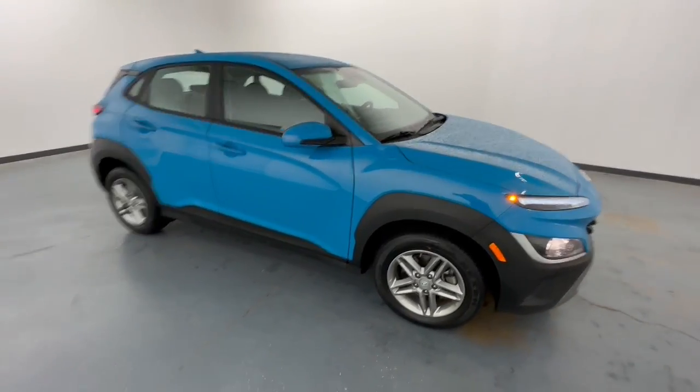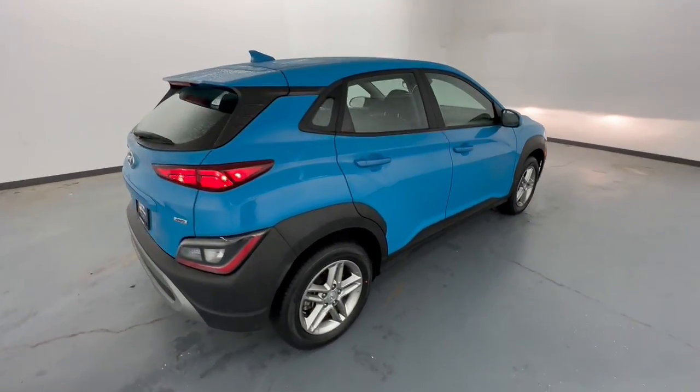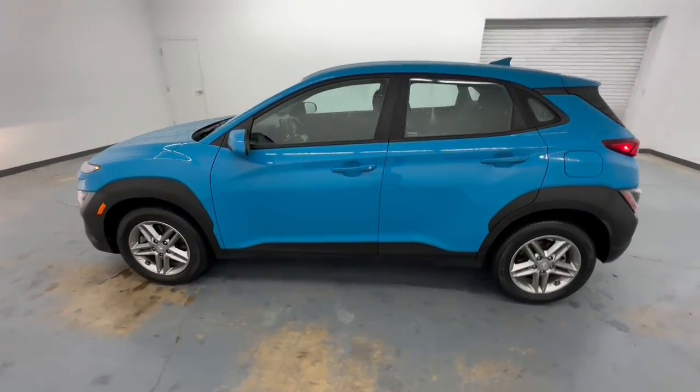You're gonna love the 2022 Hyundai Kona. This vehicle is an outstanding buy with fewer than 20,000 miles on the odometer. Every drive is fun and fresh in this agile and versatile Kona.